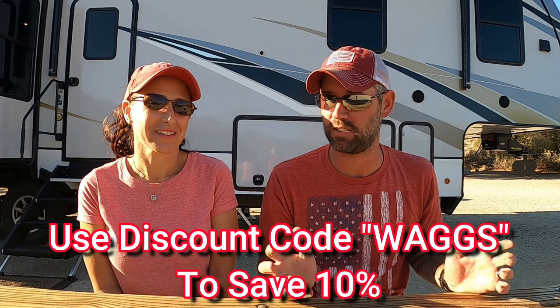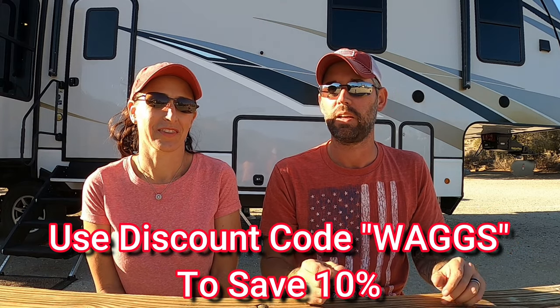Use discount code WAGS at checkout and you'll get 10% off. There was a time gap between the first and second part of this video — part of that was waiting for the adapter, but the other part was we don't do a lot of product reviews and we want to use the product for a while before we recommend it. We've had the Gas Stop on for several weeks now, done a couple of slow leak tests, no issues. So we're very confident and comfortable recommending Gas Stop, because we don't like to recommend anything we wouldn't buy or use ourselves.